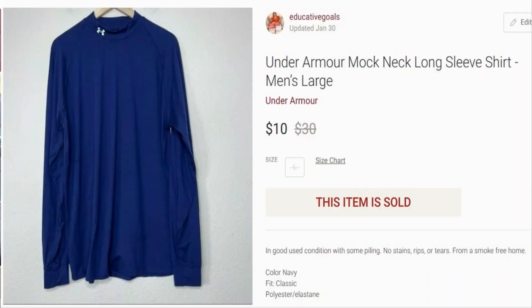This next piece also came from that Amazon palette. It was an Under Armour mock neck long sleeve shirt. This sold for $10 with no shipping discount, so that came out to $7.05 profit. Again, my cost of goods on that was about 50 cents.